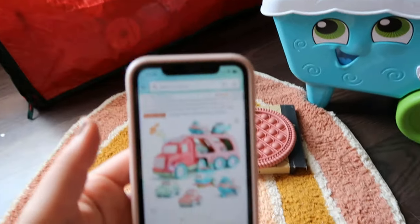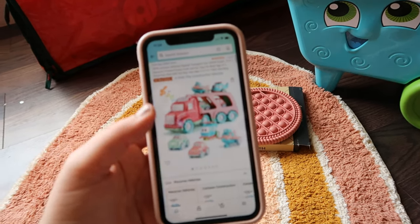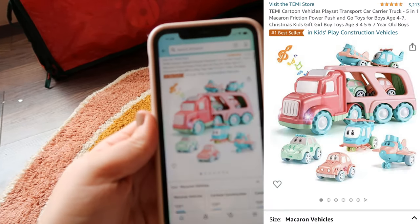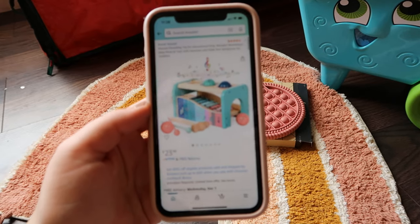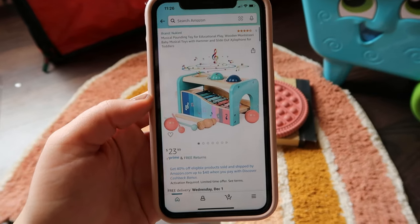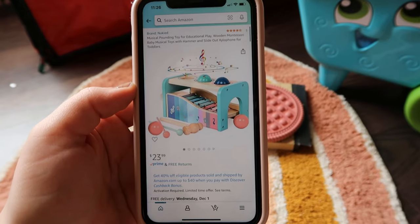We got these — they're called Macaron vehicles, I think — it's just like a car set with a truck and it's really cute. It was $39.99 off Amazon and they have different colors too. I also got this pounding toy — I try to go for the more aesthetic ones. It just has balls that you can pound in, they go down the xylophone, and you can actually take the xylophone out and play with it. It comes with the sticks and it's $23.99.